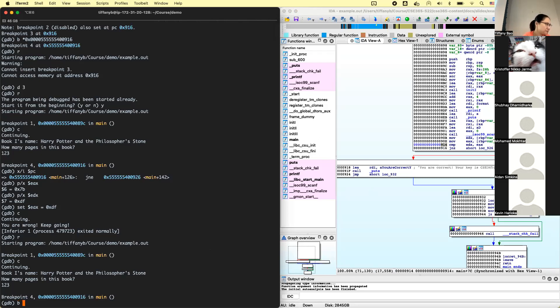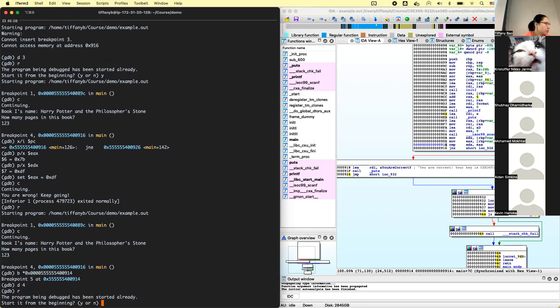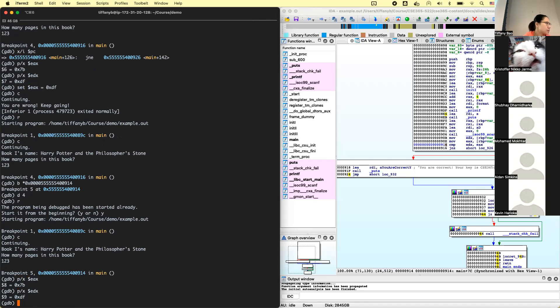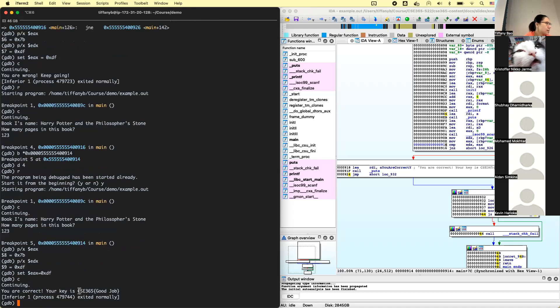Let's reset the breakpoint correctly, disable the old ones, run from the beginning, continue, put in some random numbers, and now we're at the right place. Output the value of EAX and EDX — of course, they're not equal. We're going to make them equal using the set command: set $eax equal to the EDX value. Now let's continue. Boom — it says you are correct, and we got the key.